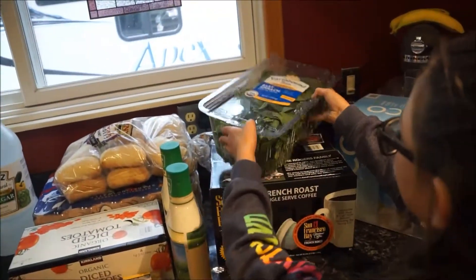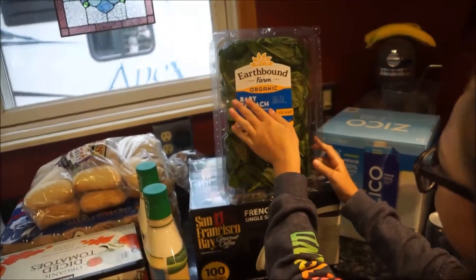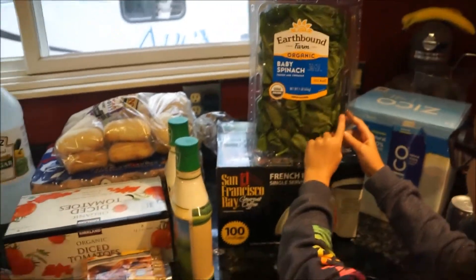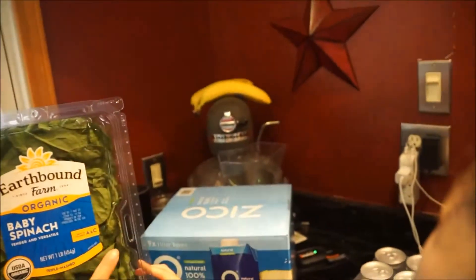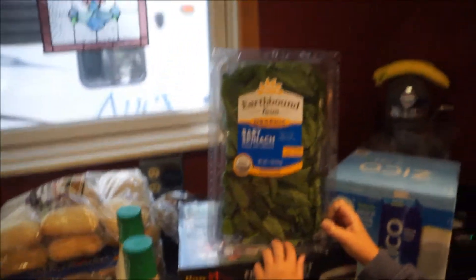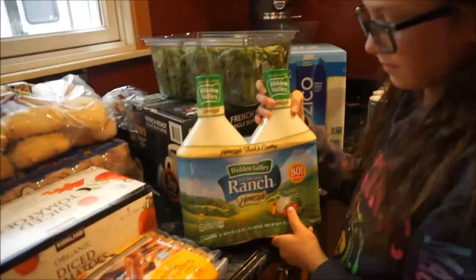I got a big container of Earthbound Organic baby spinach. This is for smoothies, for salads — you name it, we buy it. There are a couple of yucky leaves I'm noticing now in the light, but we'll go through it.